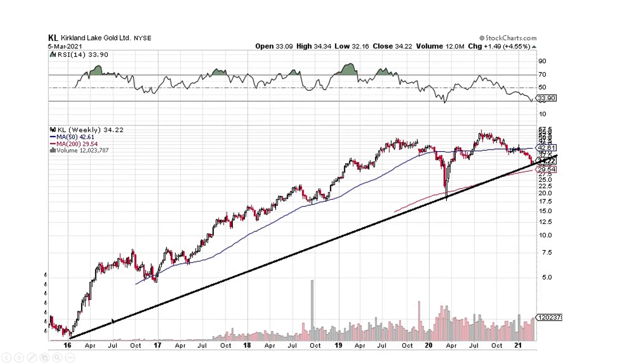Kirkland Lake — someone wanted me to chart this. You can see the trend line and we're right there at it with a little bit of support. Be careful if this thing breaks to the downside, but it doesn't look too bad. I wouldn't necessarily sell it — I'd just hold on.